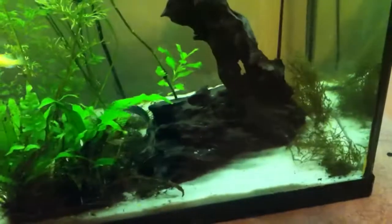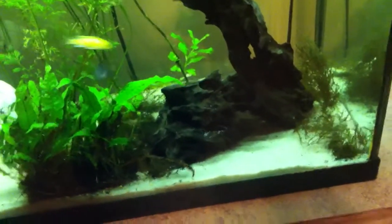Hi everybody, it's Nico from Nico's Aquatics. I just want to show you guys some convict babies, just born about an hour ago.